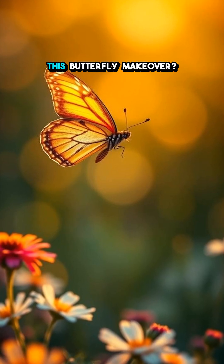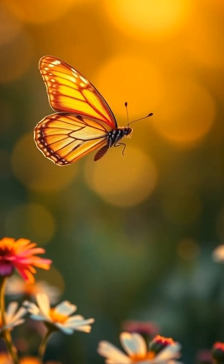What was your favorite part of this butterfly makeover? Want more wild nature facts? Follow for more.